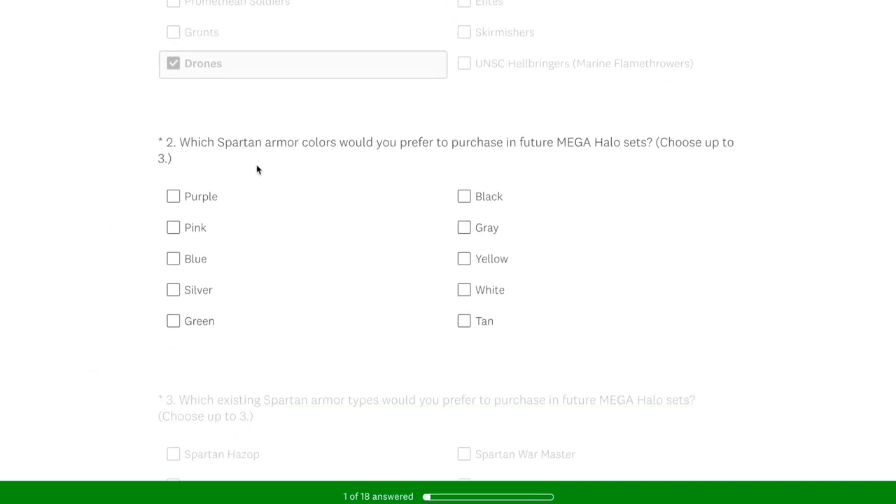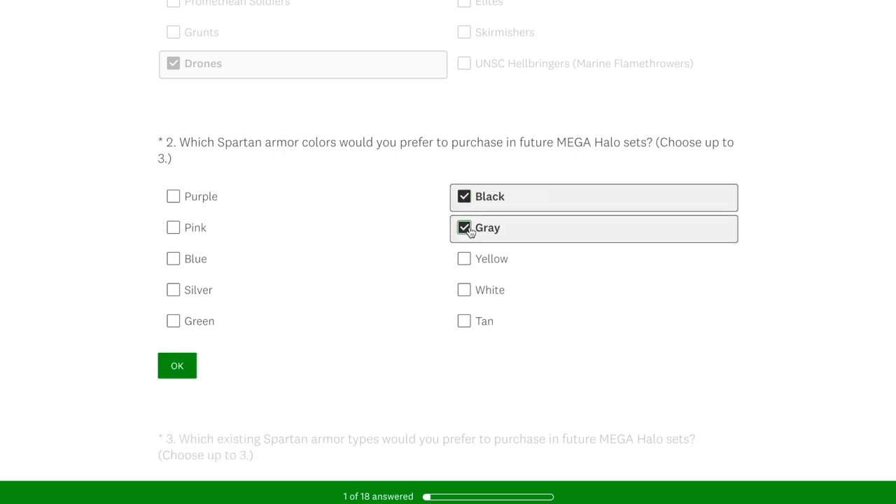Which Spartan armor colors would you prefer to purchase in future Mega Halo sets? Black, gray, and silver, baby. I love my Covert Ops figures. I want more and more of that kind. The Air Assault from the Stormbound series recently — it's like my new favorite figure. So I chose all my dark tones for that one.